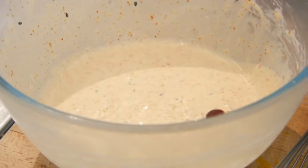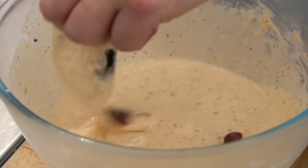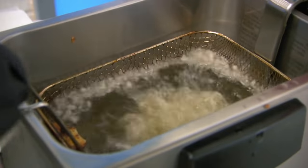For the soft shell crab, the batter needs to be really crispy and the crab needs to be cooked all the way through. In the fryer with a bit of tempura batter, they're cooked very quickly indeed.